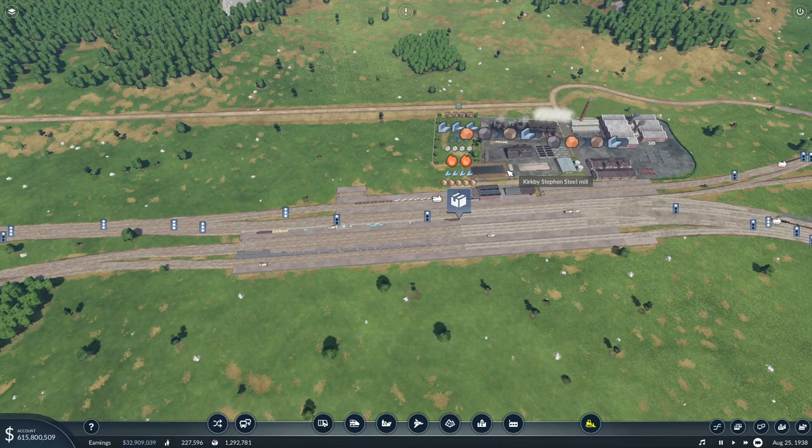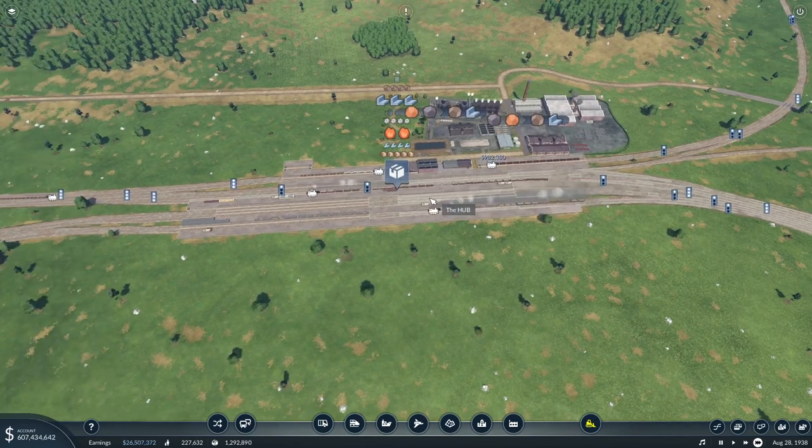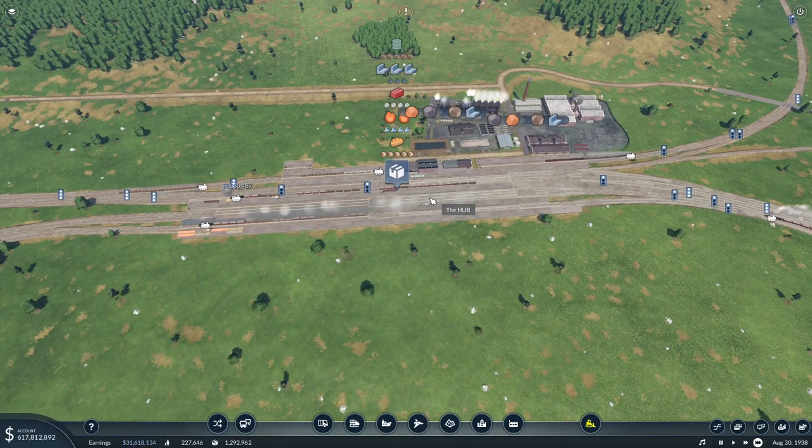Hey, I'm Roscoe and we're back in Transport Fever 2. Money's looking good, we're making money, trains are flowing in and out of the hub. I did have a comment actually in the last episode when we were doing the loop.